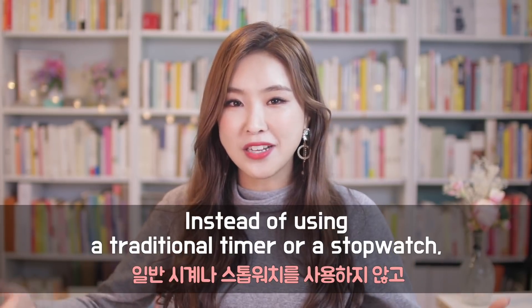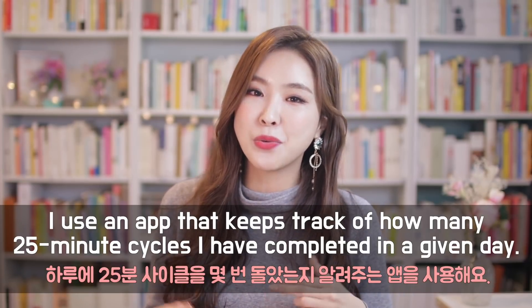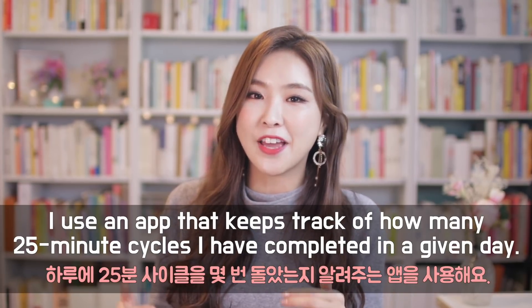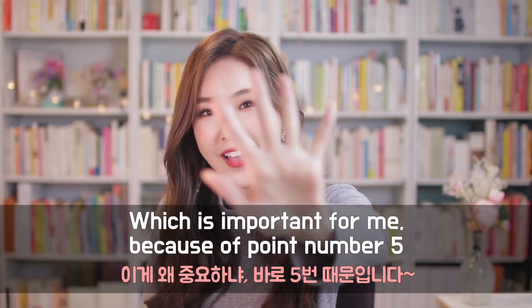And instead of using a traditional timer or a stopwatch, I use an app that keeps track of how many 25-minute cycles I have completed in a given day, which is important for me because of point number five.